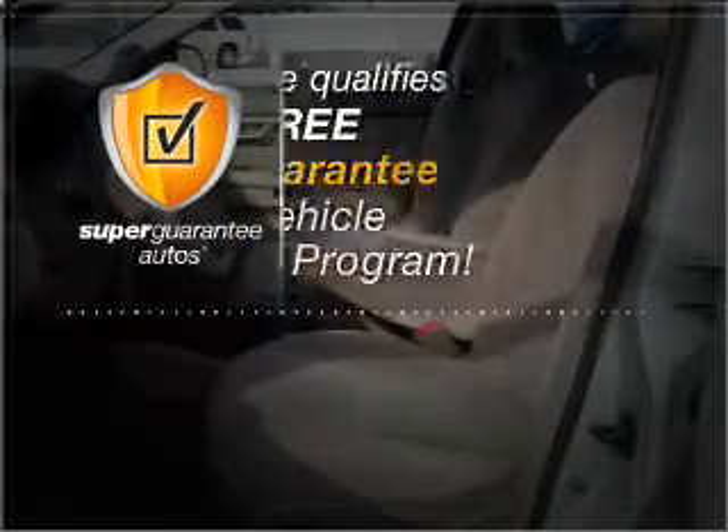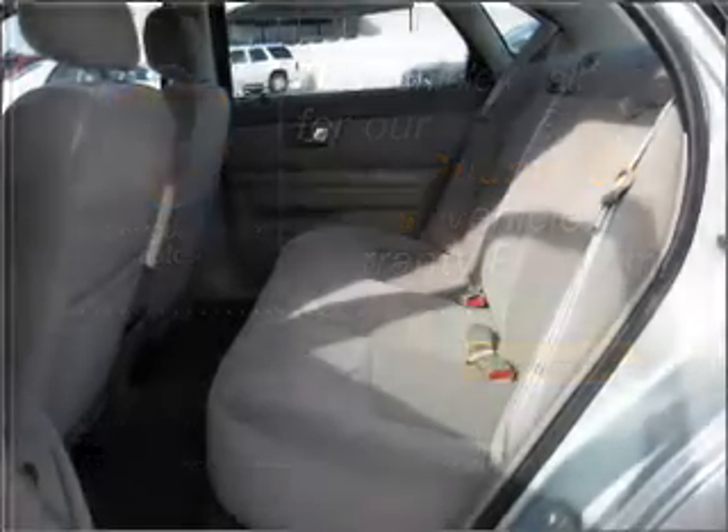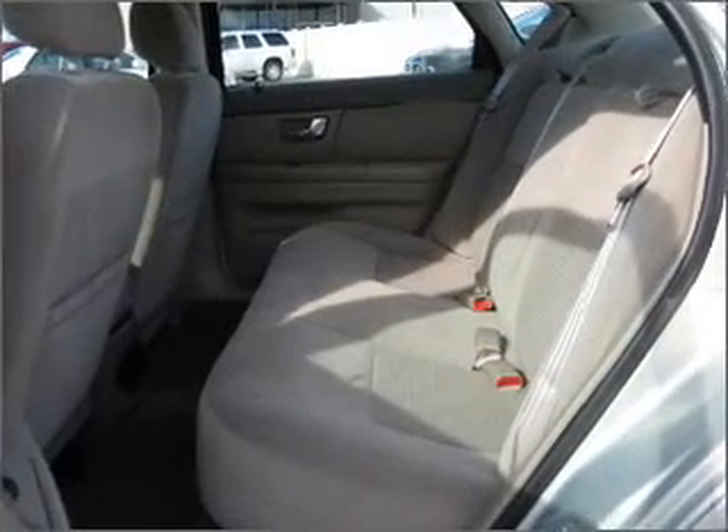This vehicle qualifies for our free Super Guarantee Autos Vehicle Warranty Program. Buy a vehicle and get a free guarantee from us, only at everycarlisted.com.